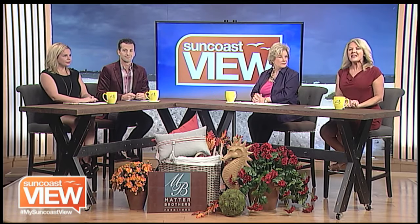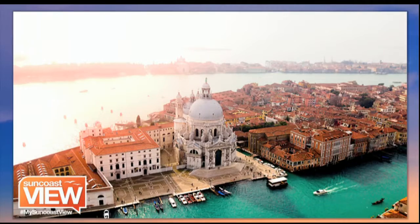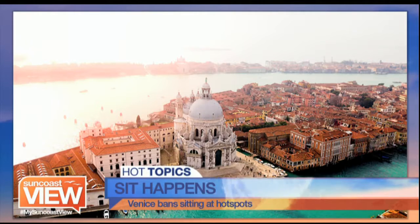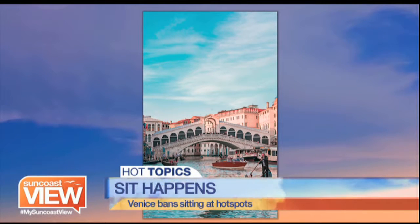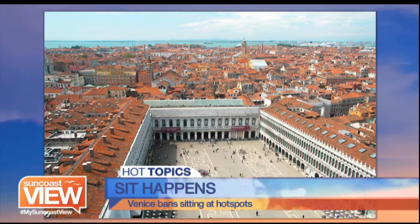If you go to Venice, Italy, you better take your walking shoes because it may cost you to sit down. The Venice mayor is proposing an almost $600 fine on tourists who sit down in certain public places. This is part of the city's campaign against rampant over-tourism. Other Italian cities are also taking extreme measures — people are prohibited from sitting in tourist hotspots in St. Mark's Square. In Florence, it'll cost you $500 if you're caught snacking on the street.